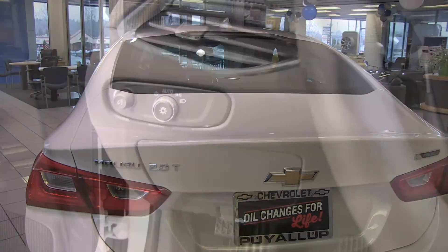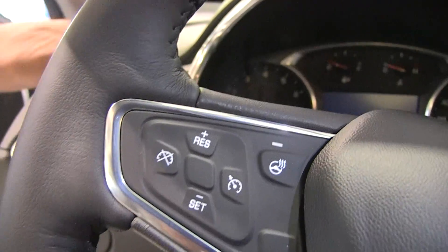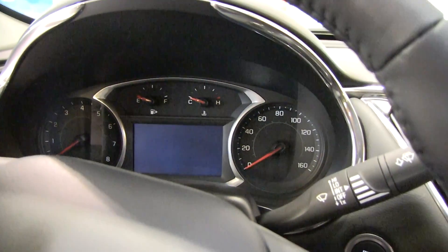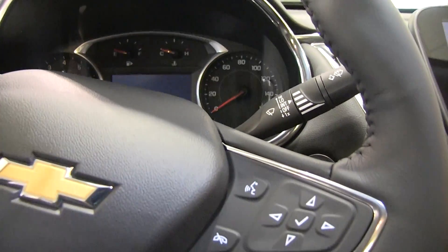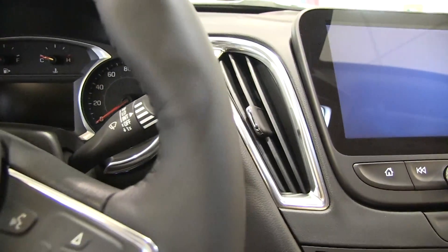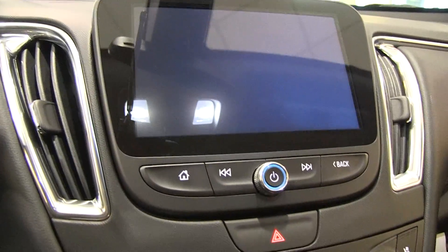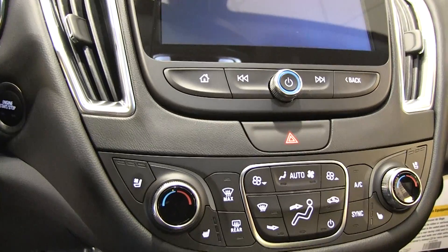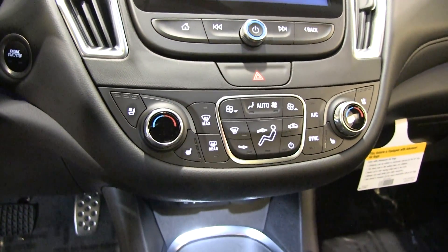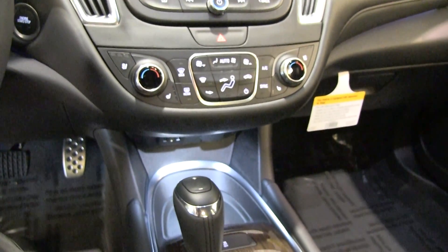Beautiful luxury appointments — soft touch surfaces throughout. There's also a heated steering wheel on this model with a complete information center. Touch/push-button start with a nice eight-inch diagonal infotainment system screen, and dual-stage automatic climate control for both driver and passenger.